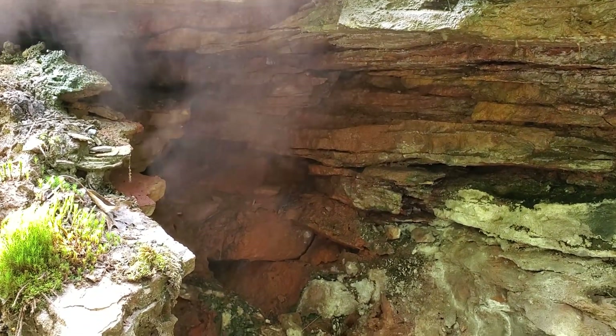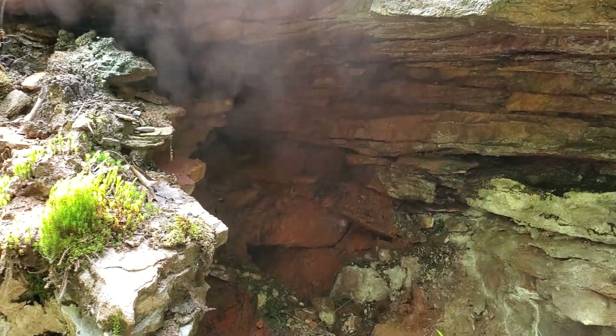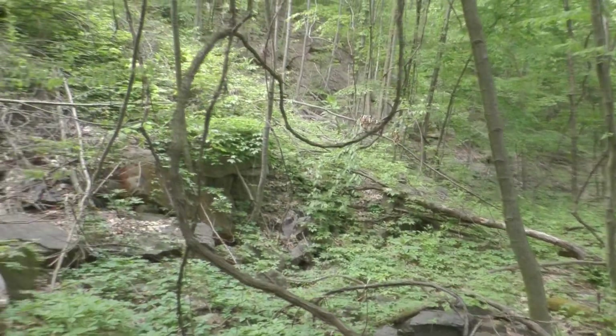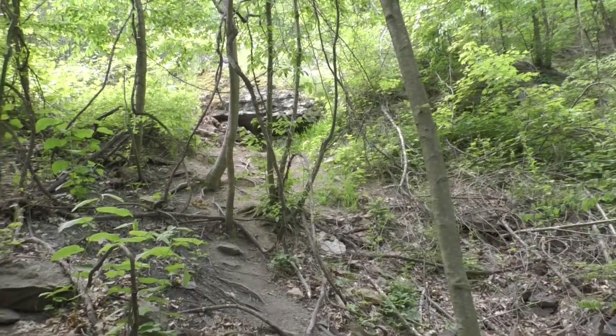In addition to taking temperature and thermal imaging readings, I also decided to take some carbon monoxide readings as well. We're back in Centralia. Today is the 24th of May, 2023. What we're going to be doing today is carbon monoxide readings, temperature readings, and also thermal imaging.